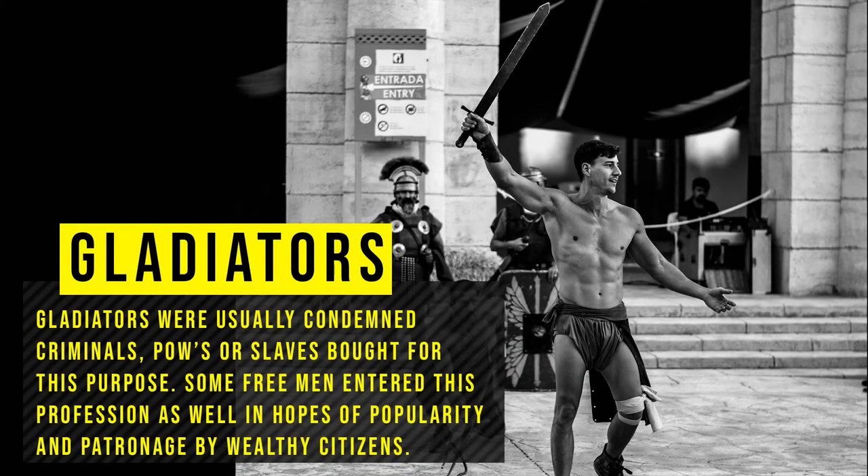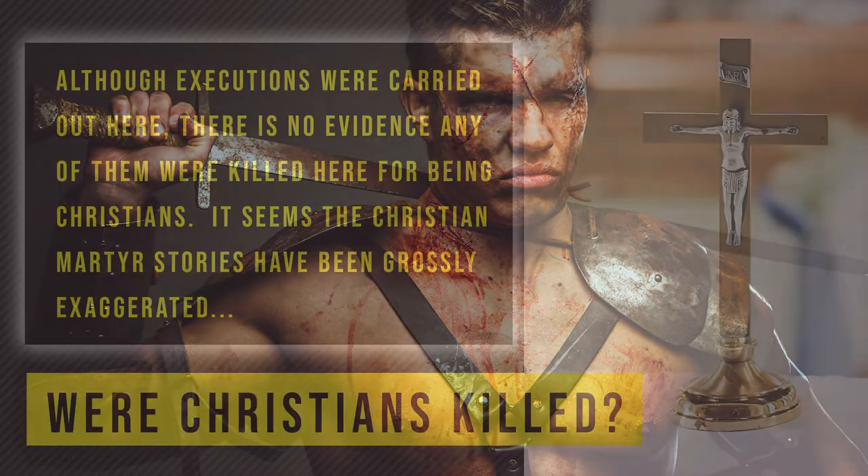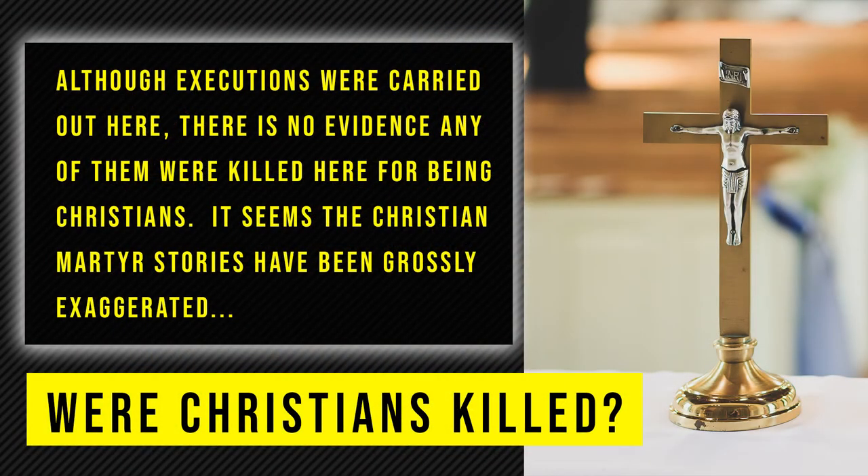Gladiators were usually condemned criminals, prisoners of war, or slaves brought in for this purpose. Some free men entered this profession as well, in the hopes of popularity and patronage by wealthy citizens. Although executions were carried out here, there is no evidence any of them were killed here for being Christians. It seems the Christian martyr stories have been grossly exaggerated.